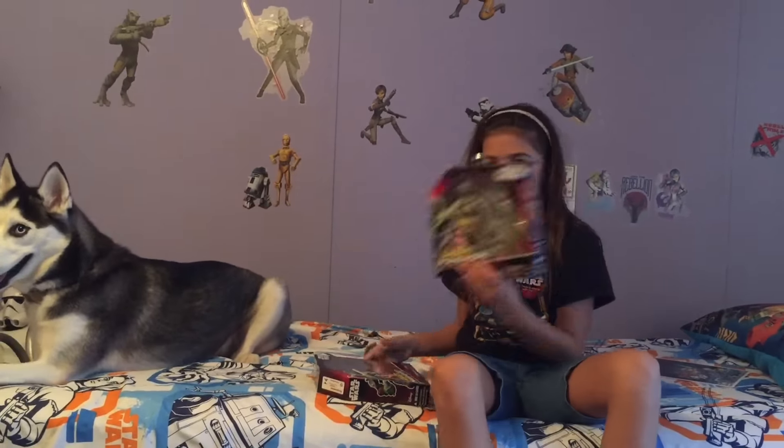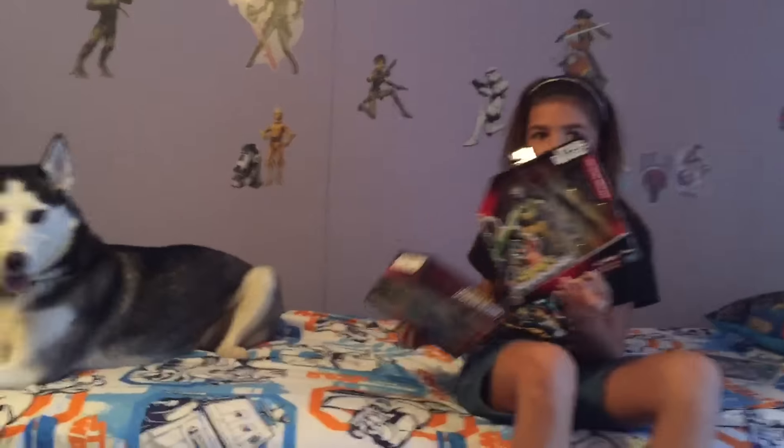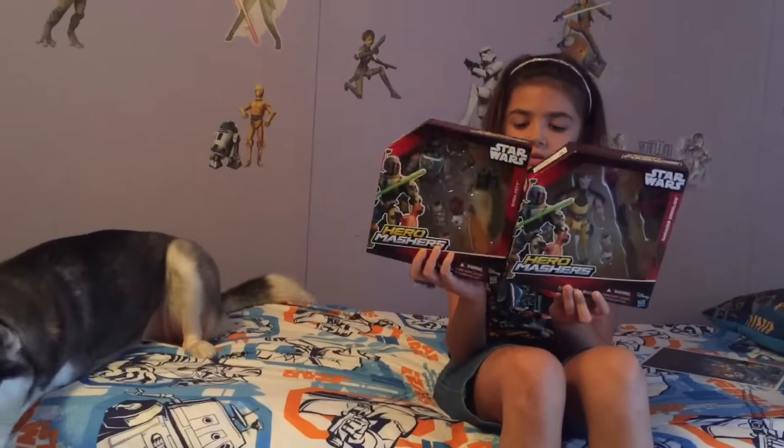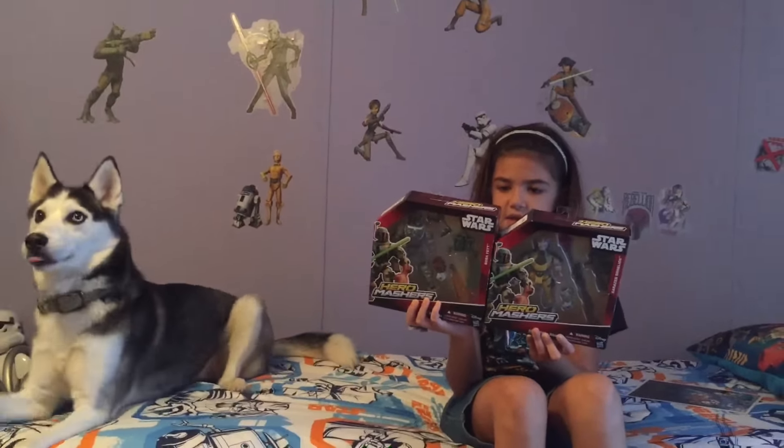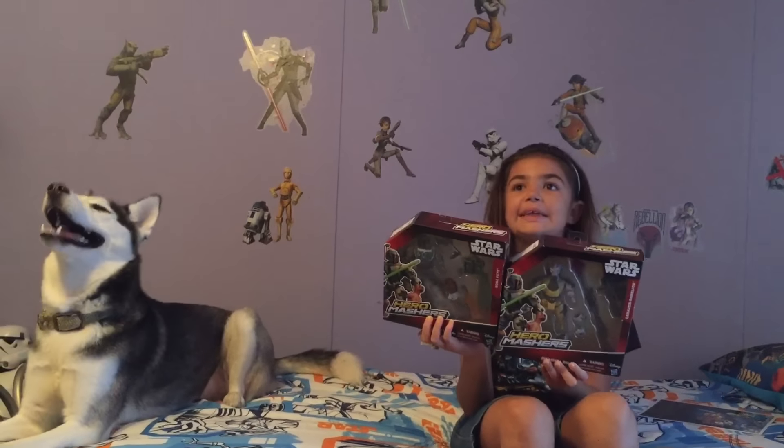Today I will be reviewing two hero mashers. I have Zack and Boba Fett. Wait, wait, wait. Allison, why would you be reviewing those on Force Friday? You know today's Force Friday, right? Go review the stuff over there.